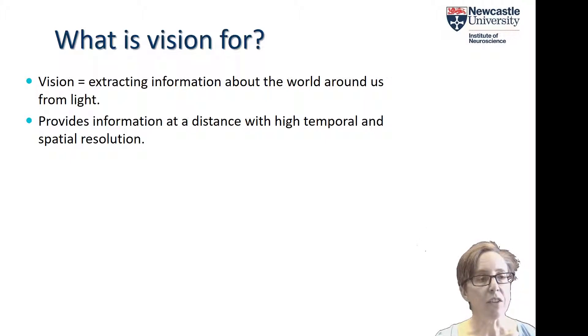Other senses such as olfaction can also provide information at a safe distance, but they lack the temporal and spatial resolution which vision can give us. So vision really is unique at providing information at long distances — potentially very long distances — and yet keeping that high temporal and spatial resolution.